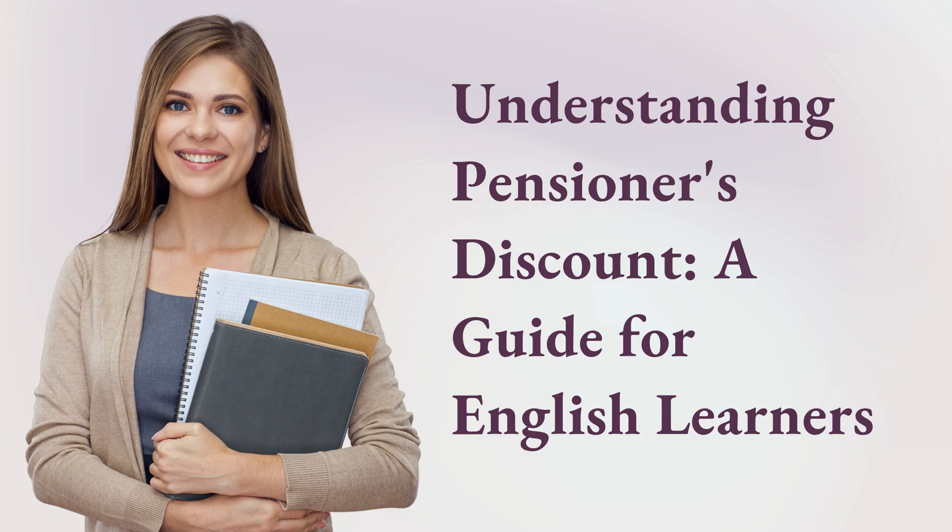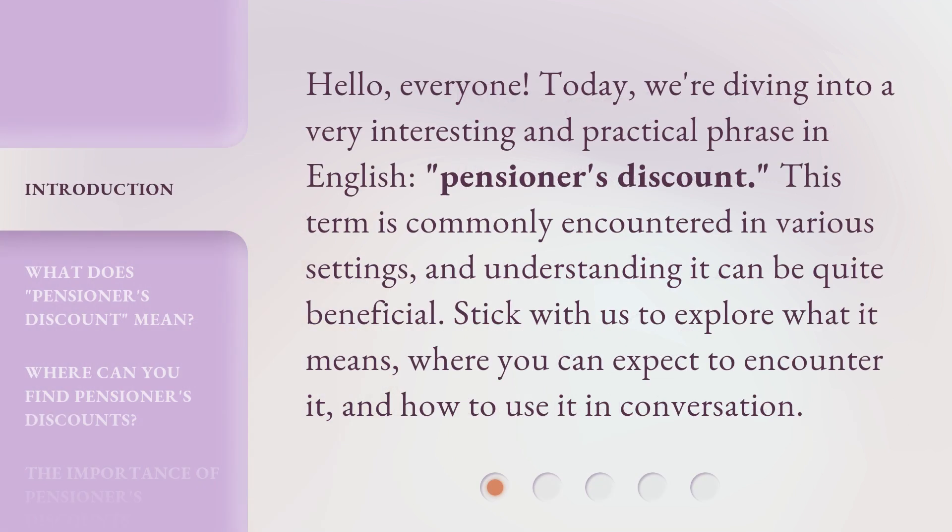Understanding Pensioner's Discount: a guide for English learners. Hello, everyone. Today we're diving into a very interesting and practical phrase in English: pensioner's discount. This term is commonly encountered in various settings, and understanding it can be quite beneficial. Stick with us to explore what it means, where you can expect to encounter it, and how to use it in conversation.